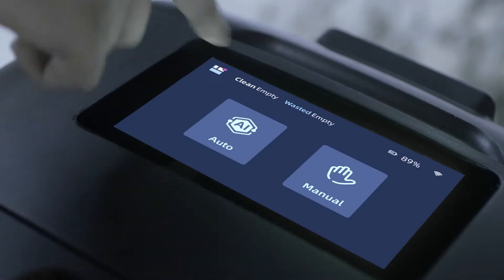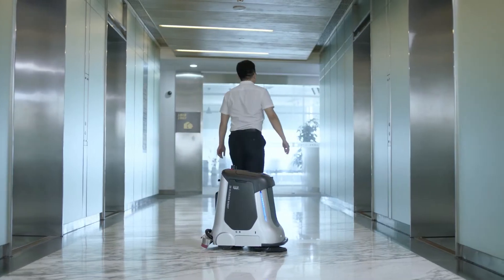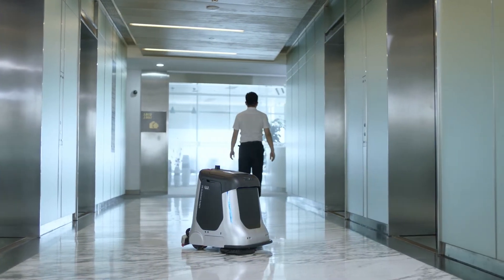One click button to start the task. One robot finishes every cleaning process without human intervention.